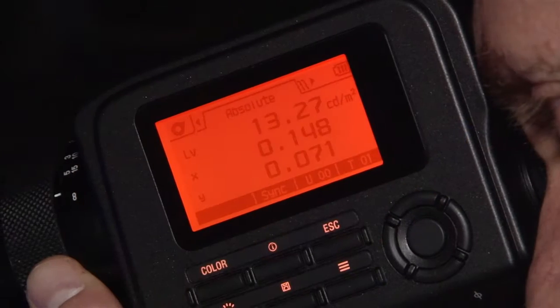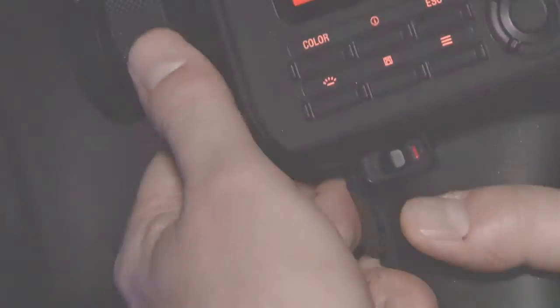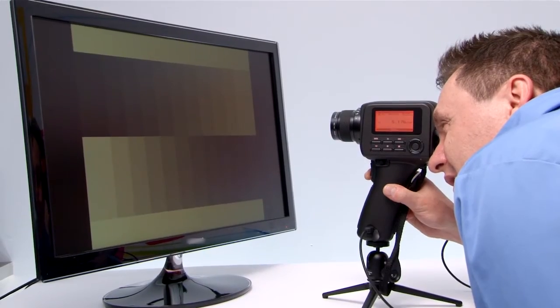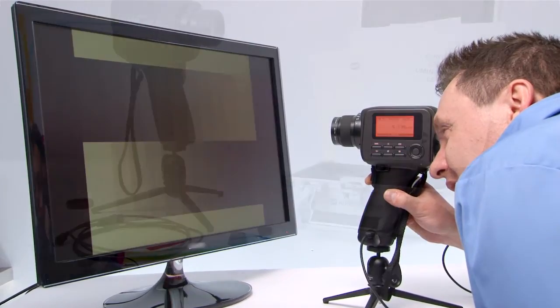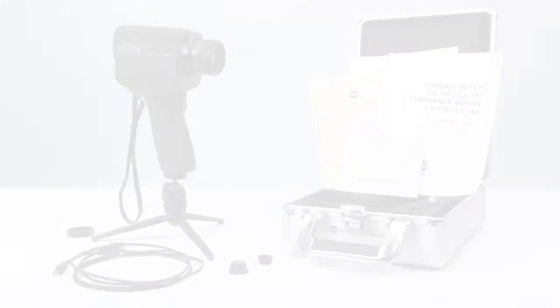Intuitive controls make it easy to aim, shoot, and store results. Our CS series instruments offer the same capabilities as our LS150 and LS160 luminance meters, but with the addition of color measurement.